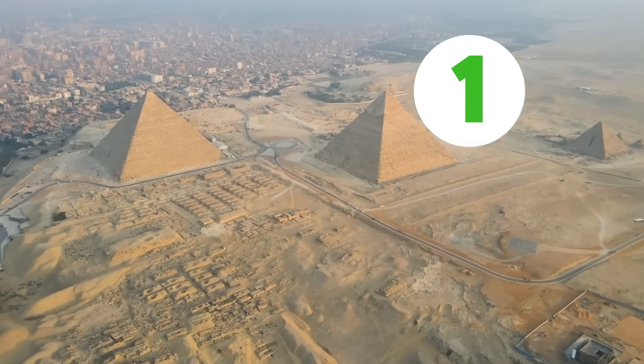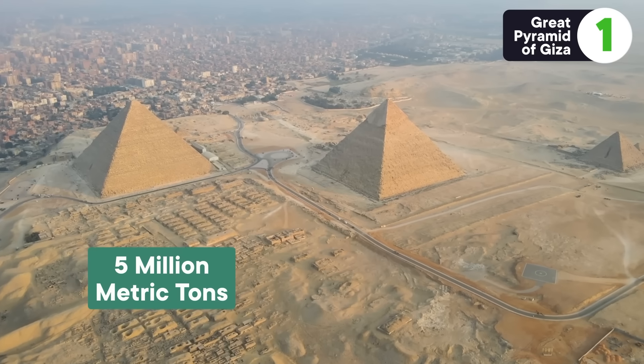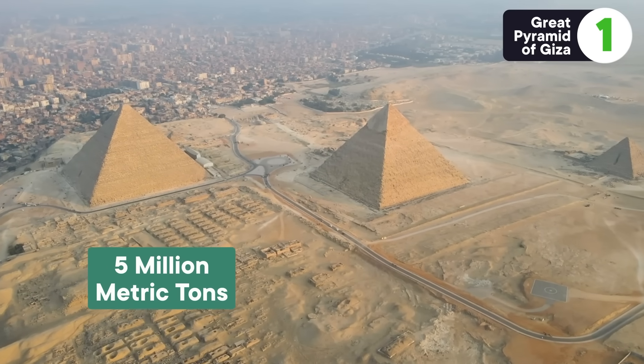Let's start with one of the classics, literally. The Great Pyramid at Giza, which clocks in over 5 million metric tons and is made of over 2 million giant granite and limestone blocks. It was built around 4,500 years ago for the pharaoh Khufu to serve as his personal tomb, and even though it's that old, we're still fascinated by how those workers did it.